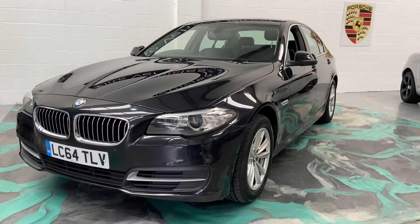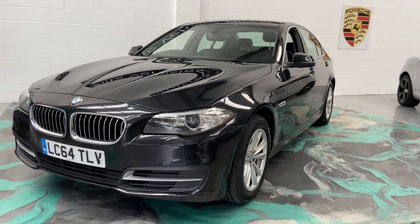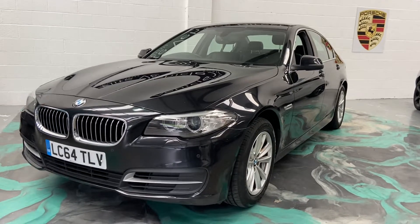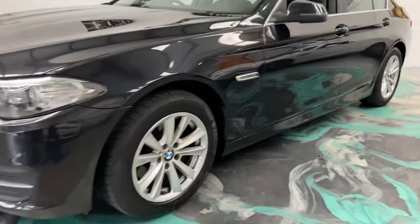Hi, welcome to Elite Vehicles Direct Limited. My name is Carl, the owner of Elite Vehicles Direct. Just showing around a new arrival, which is this stunning BMW 520 diesel, 64-plated, 2014 in its year.